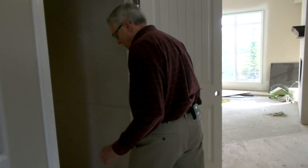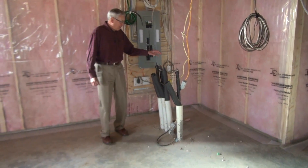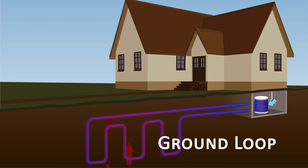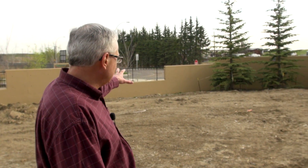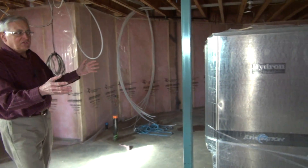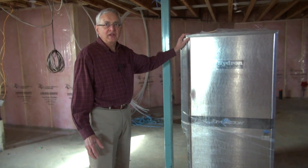So let's just go downstairs and take a look here. All those holes out in the ground are gathered together with a manifold system, and this is where the manifold comes up out of the ground. We have an insulated sleeve assembly that goes all the way out into the bore field. These pipes will eventually get connected to this heat pump, and as you can see it looks a lot like a furnace, but this house will have no natural gas in it at all. All the heat will come from this device right here.